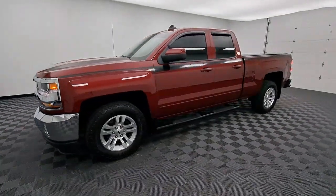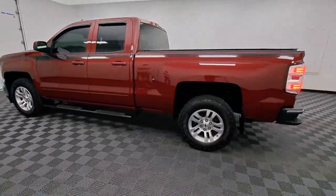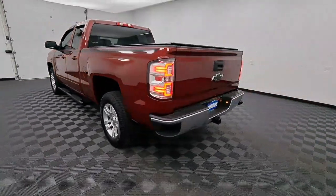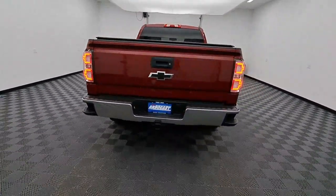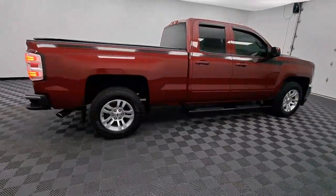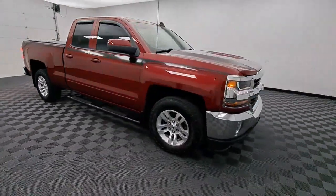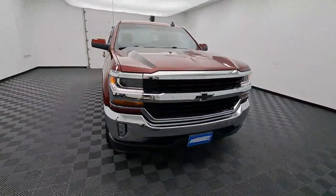Look no further than the 2018 Chevrolet Silverado 1500. With less than 40,000 miles on the odometer, this vehicle stands out from the rest. Stay connected on the worksite in the full-size Silverado 1500 pickup. Its smooth, agile ride keeps you comfortable, while its rugged strength gets the job done.